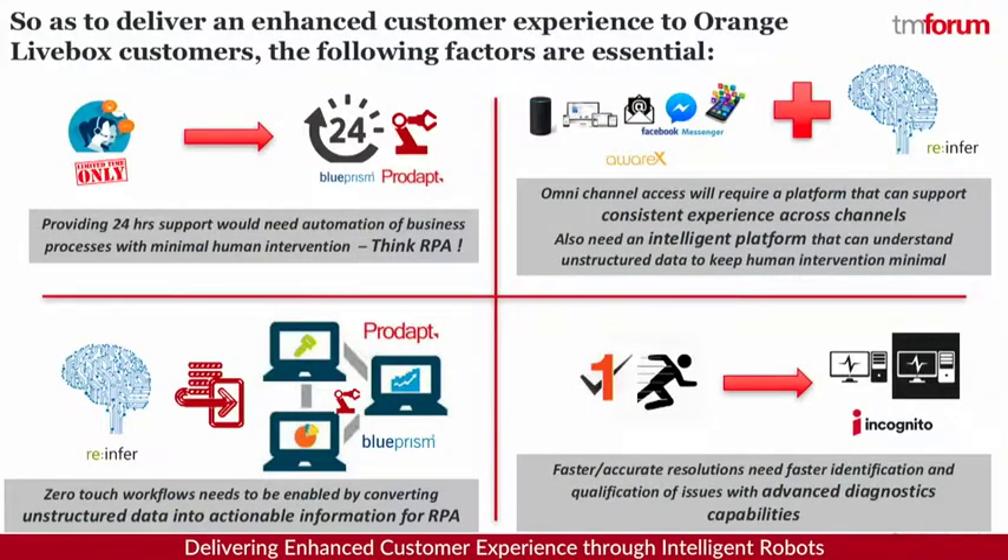Our aim was also to put together a zero-touch solution. Robotic process automation was used as part of the orchestration to make the end-to-end workflow work better, and we used the Incognito solution to do the actual diagnostics for this product. 24x7 access required us to get rid of all human intervention — that's where RPA comes into play. AwareX provides the omni-channel presence, ReInfer provided the platform to understand customer conversations, and between Blue Prism and ProDapp we put together the robots, while Incognito helped with the diagnostic capabilities.